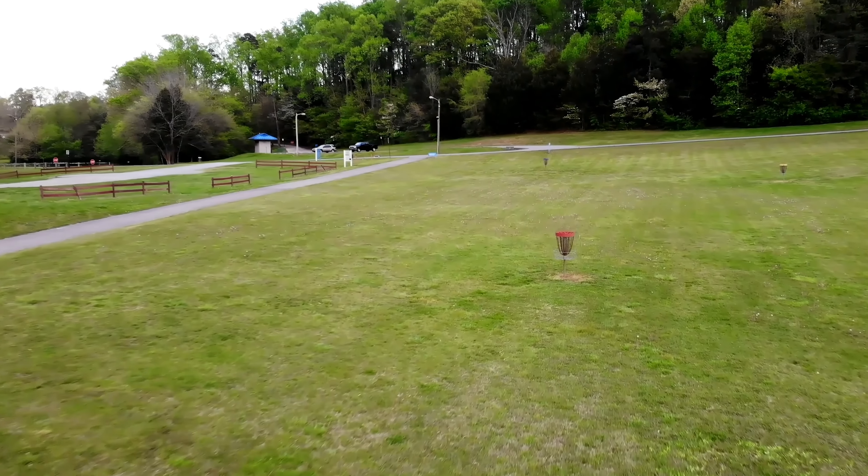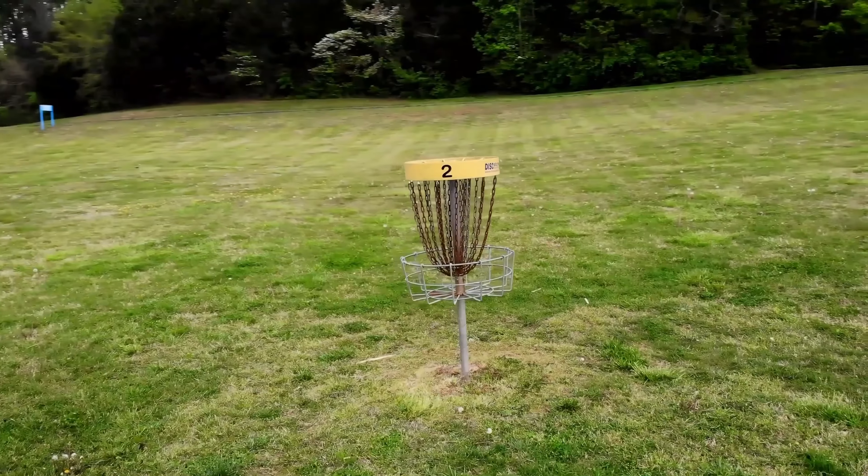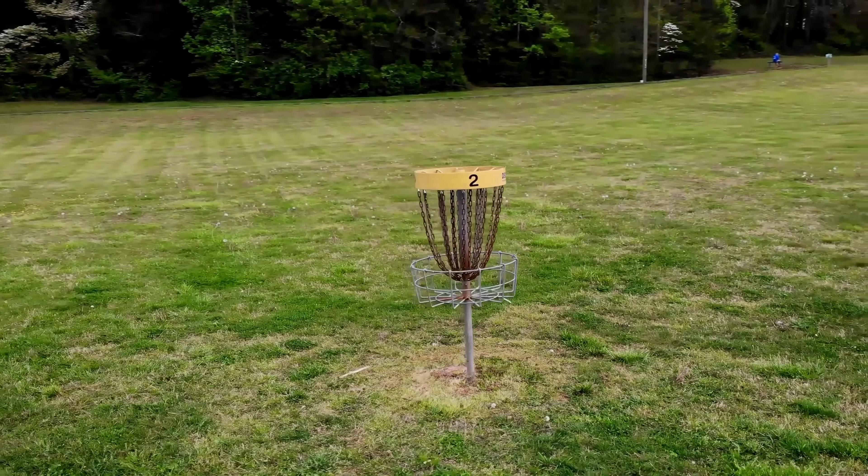No matter which tee you use and which basket you are going for, a birdie on this hole is definitely a bonus.